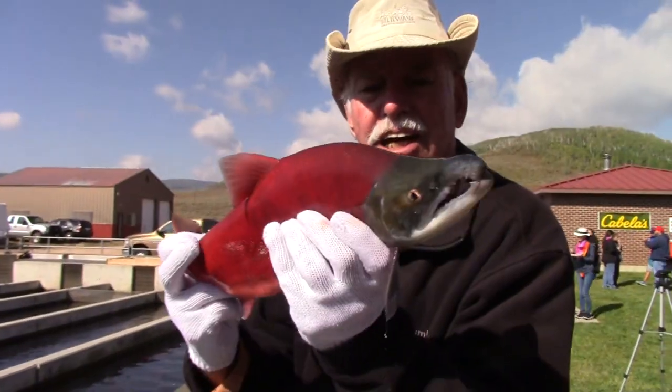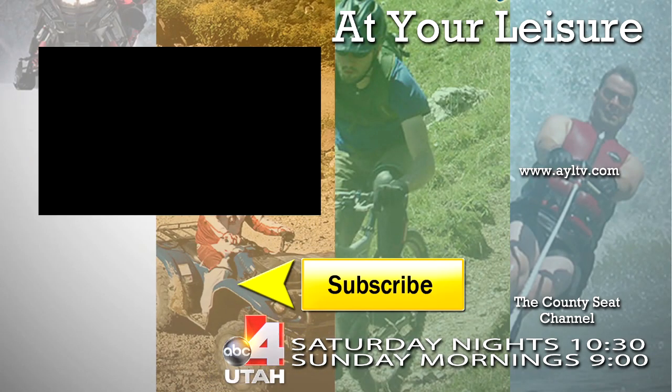Rhys Stein, at your leisure, at Strawberry Reservoir.